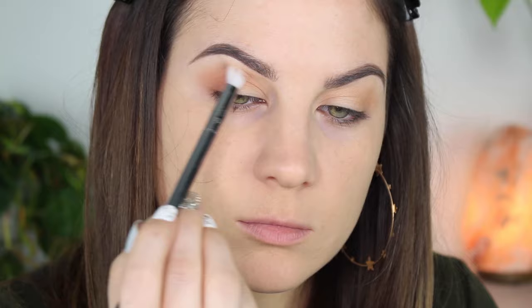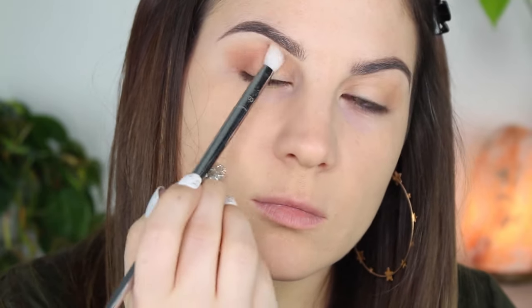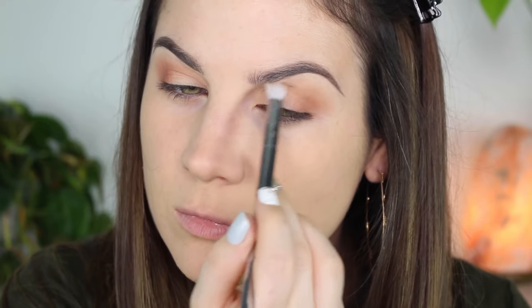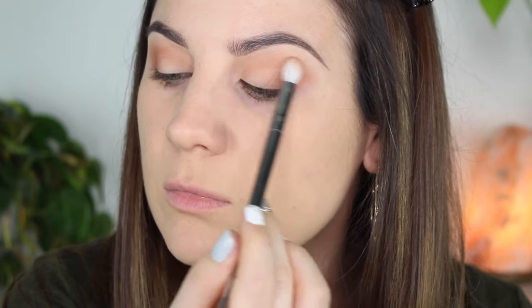reddish brown, and that red really brings out green eyes. You can also use purple, but for me red is a little bit easier to wear. I love wearing purple eyeshadow but this is a little bit more daytime appropriate. So I'm putting this in the crease and the outer V, going back and forth a lot — I like things blended — with that Real Techniques brush.